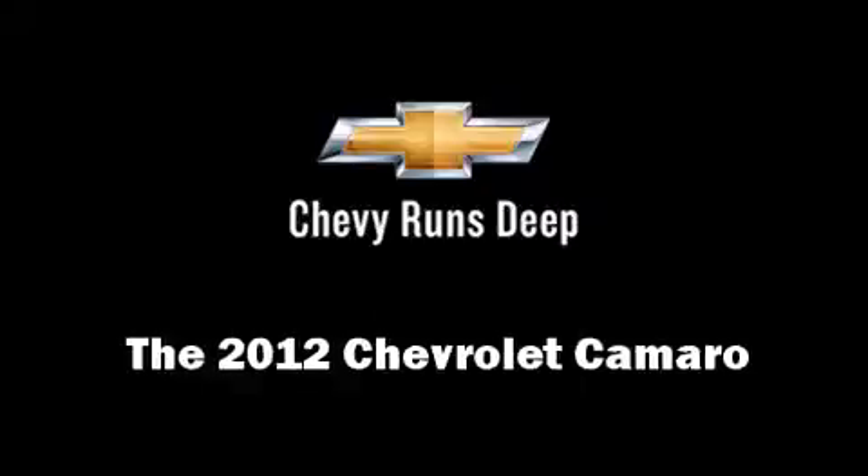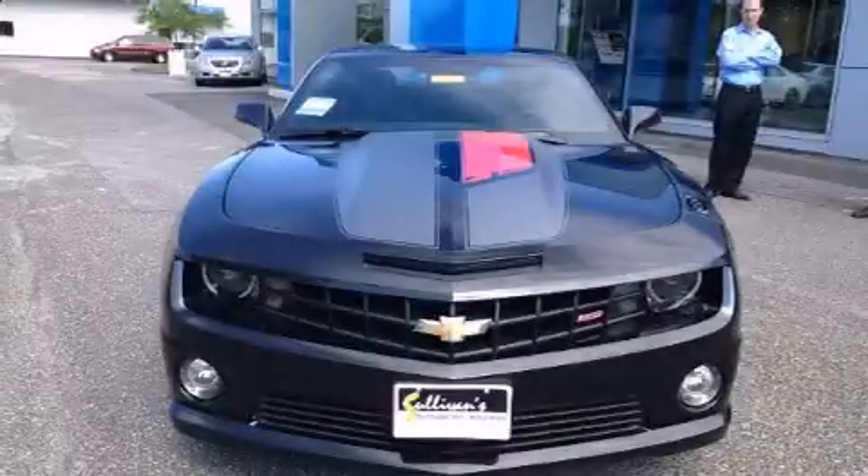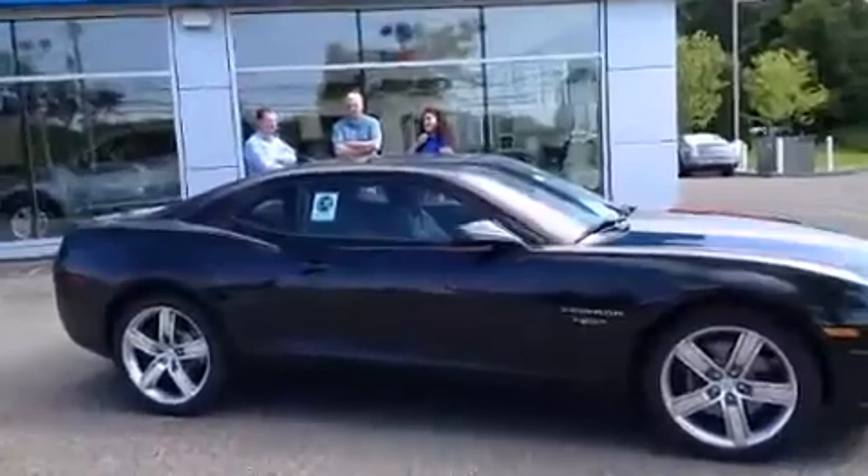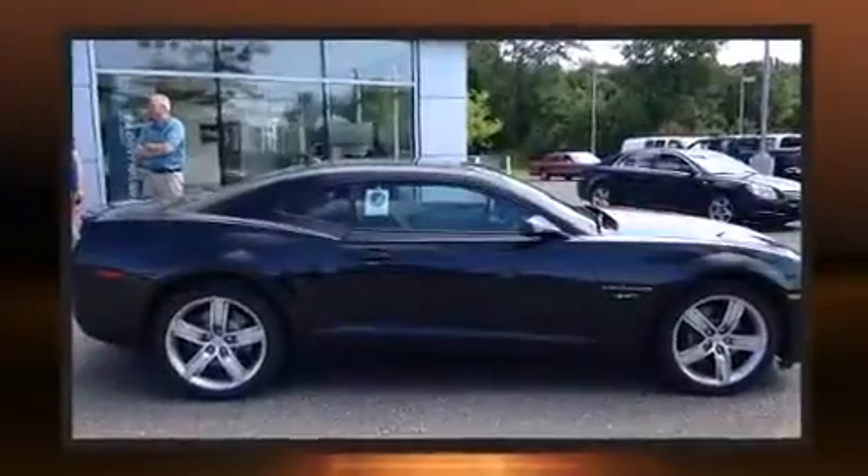The 2012 Chevrolet Camaro. Top features include leather upholstery, heated seats, front fog lights, heated door mirrors, remote keyless entry, and air conditioning.